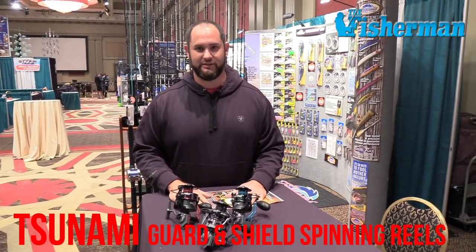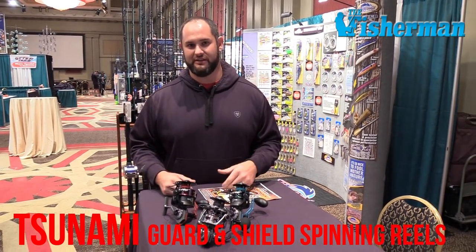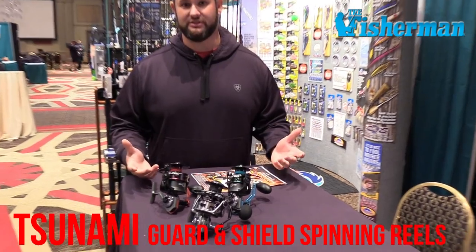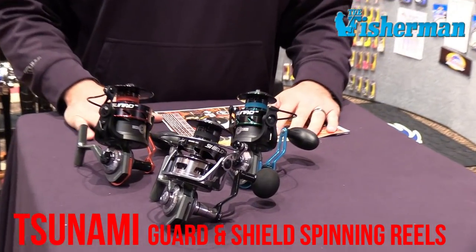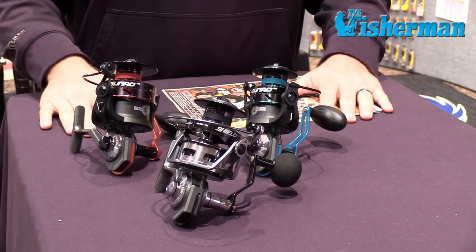We're looking at the Shield and the Guard series — two series of reels. Guard starts at $70 and Shield starts at $100. They're both sealed with 13 seals, so you can dump these reels, they can get wet, you're not going to get water inside of them. For the money, they pack tons of features.